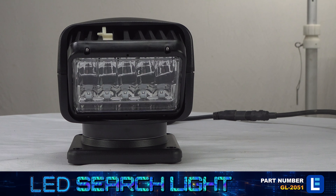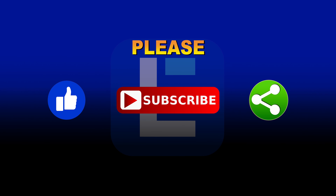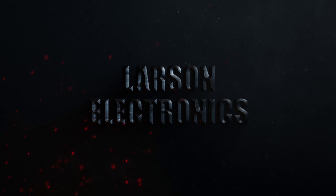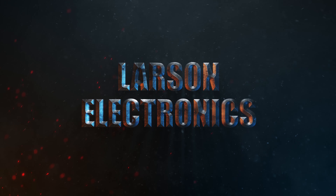Check out our complete selection of remote control spotlights at Larson Electronics. Please like, subscribe and share. At Larson Electronics, we do more than meet your lighting needs. Contact us today.